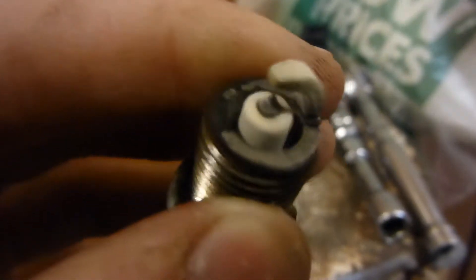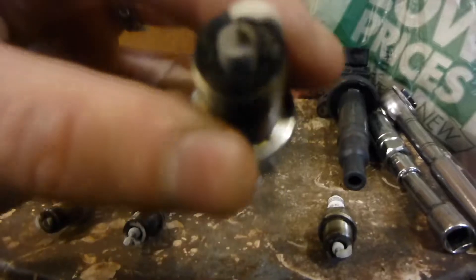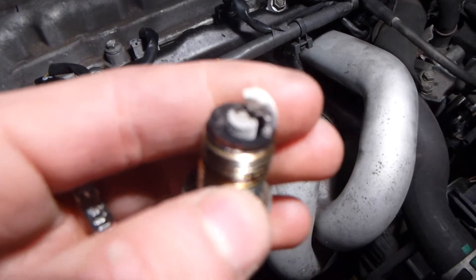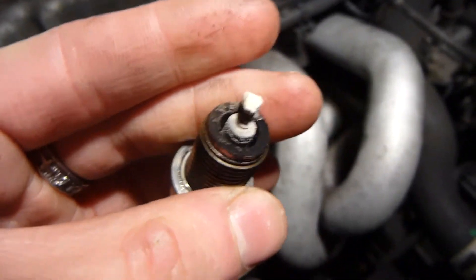What that is, I'm not sure. I was doing a little bit of research, and it looks like it's probably from either too lean of a mixture or too rich of a mixture — that would be my guess.